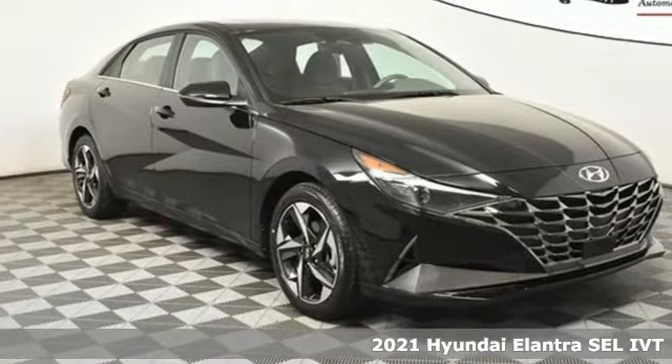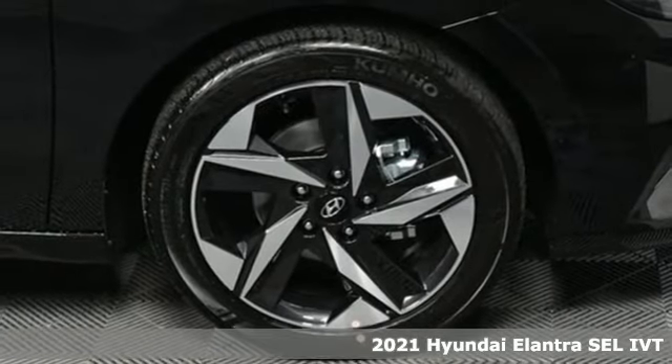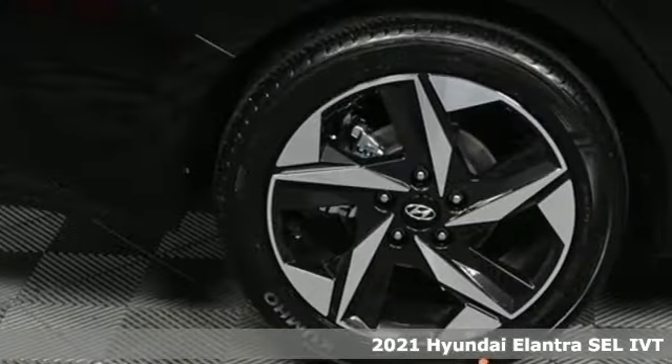Here's a new 2021 Hyundai Elantra. It's the perfect fit for your active life and the perfect opportunity to update your status.